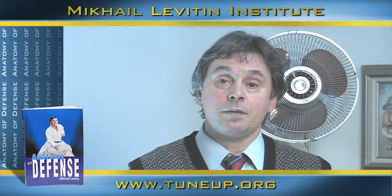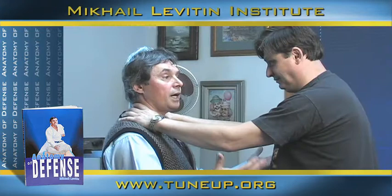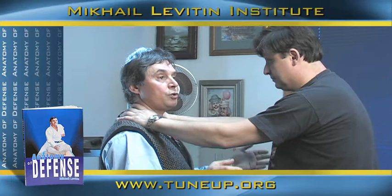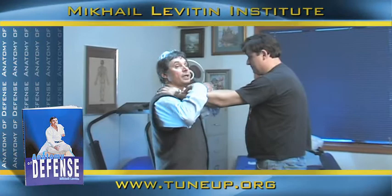Let me show just a very simple move which will show you that it's possible to get away from a life-threatening situation. The attacker is choking me. The common mistake we see on a daily basis is people trying to release the choke, which is wrong. You won't die from the choking right away — you have at least a minute or several seconds. In this situation, his painful trigger points are open and I will use them right away.